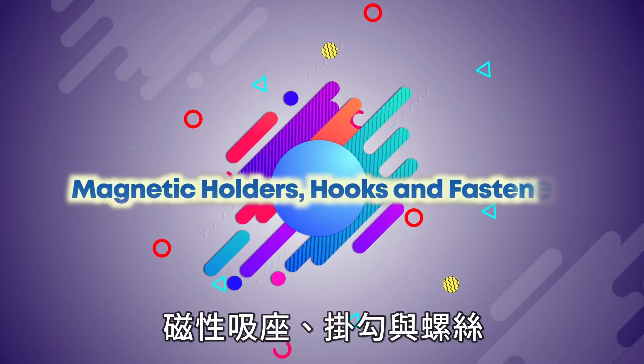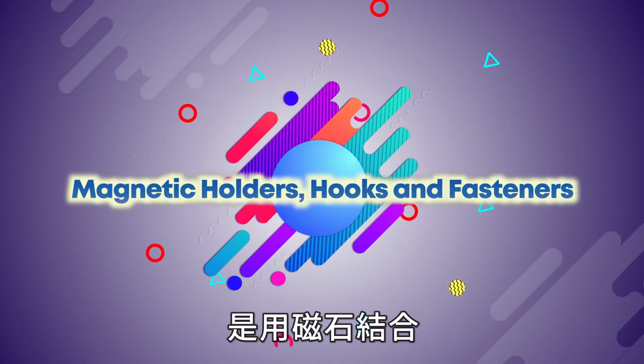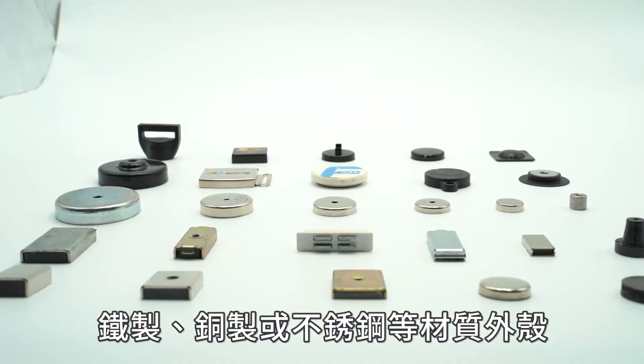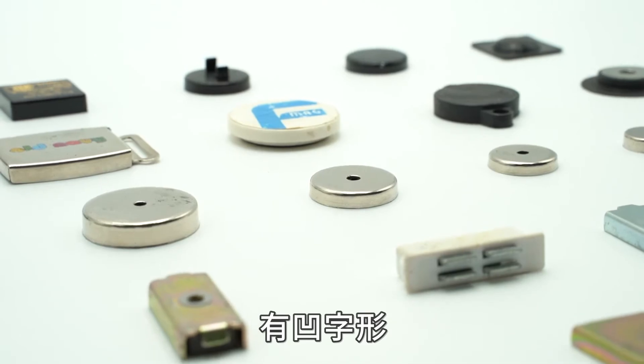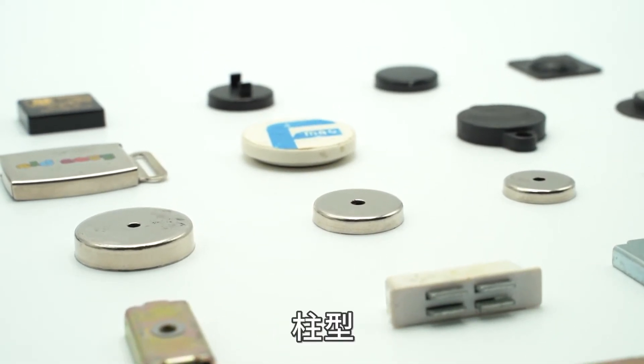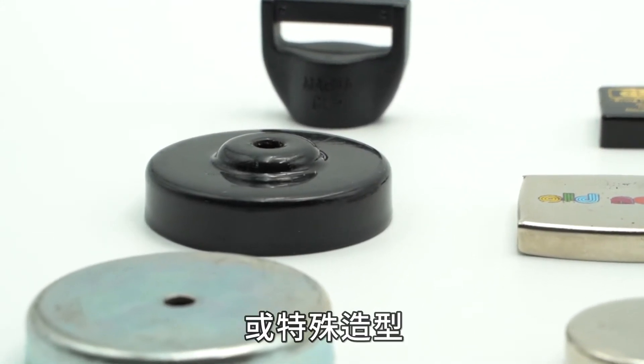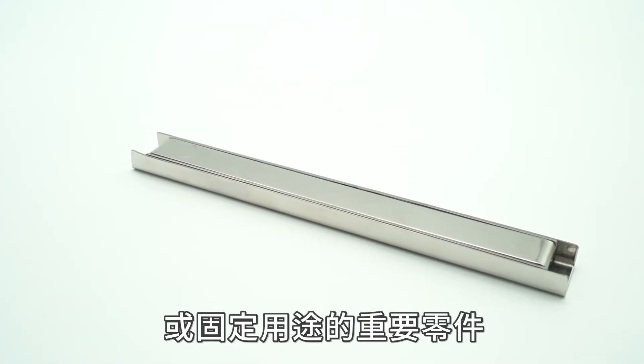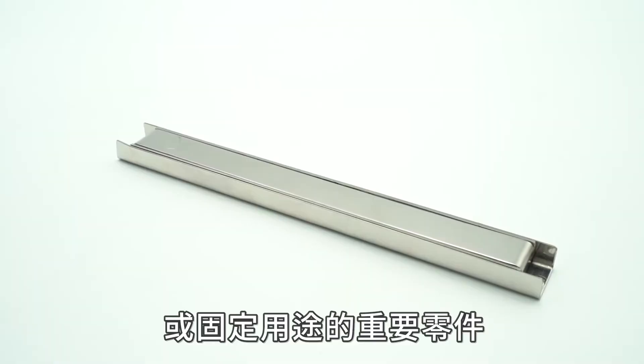Magnetic holders, hooks, and fasteners use magnets combined with iron, copper, stainless steel, or aluminum alloy shells. They come in concave, bottle cap, cylindrical, or special shapes, which can enlarge their loading power and can be used as an important component for absorption or fixing purposes.